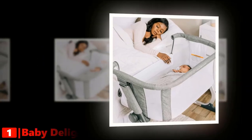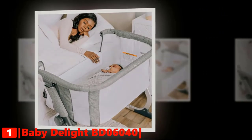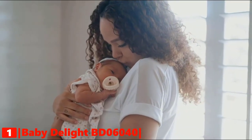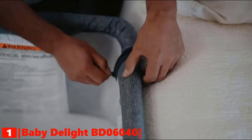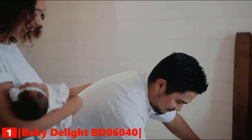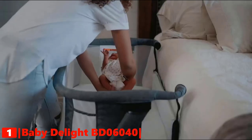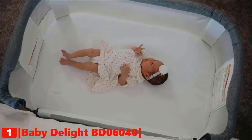Our top baby bassinet is the Baby Delight Beside Me Dreamer Bassinet and Bedside Sleeper. Sleep soundly knowing your baby is safe and comfortable in the Beside Me Dreamer. It is perfect for babies zero to five months old, up to 20 pounds. The attached straps safely secure the bedside sleeper to your adult bed, ensuring it stays snug and in place.